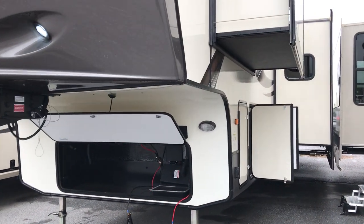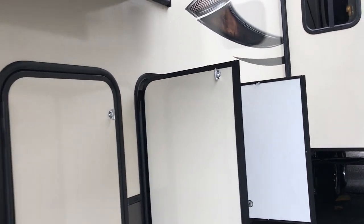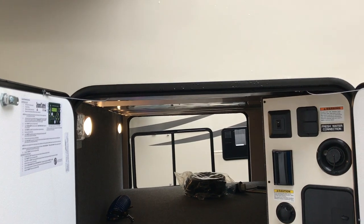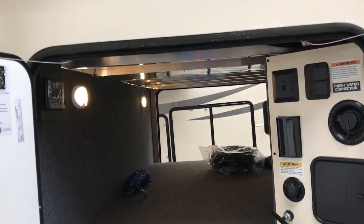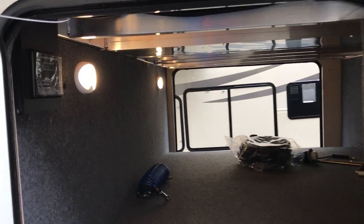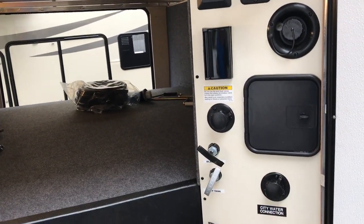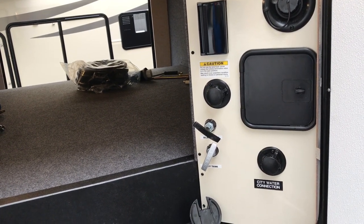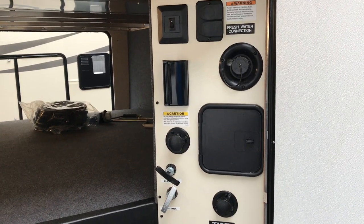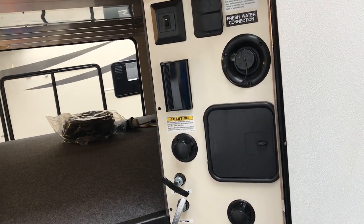This is a bunkhouse model. Gross weight is about 14,500 pounds, and dry weight is about 12,900 pounds. This is your service center on this side — look at all that storage, accessible from both sides. This is where you go ahead and pull your black tank, your gray, hook up your city water, have an outside shower, fill your fresh water tank. It also has a black tank rinse.